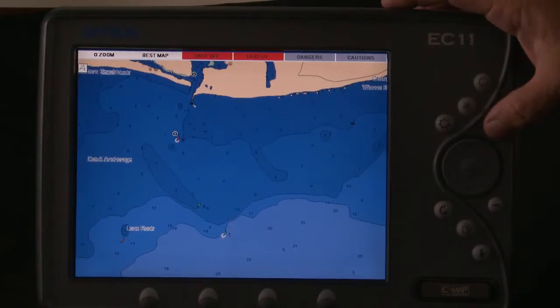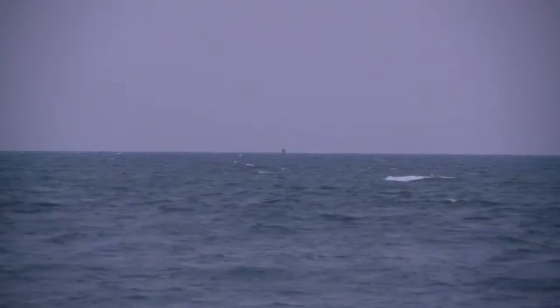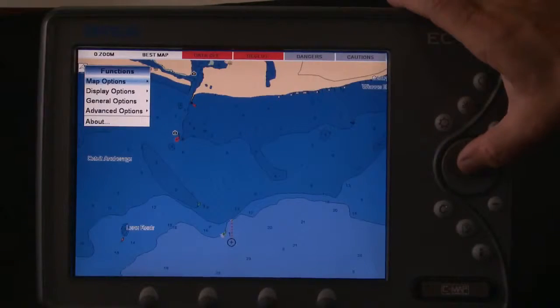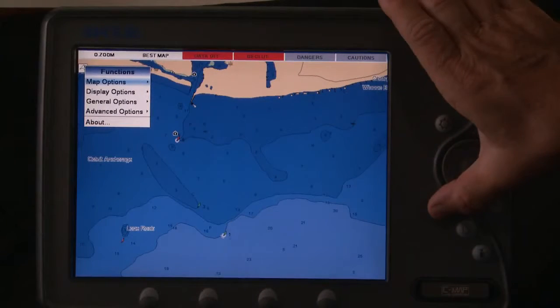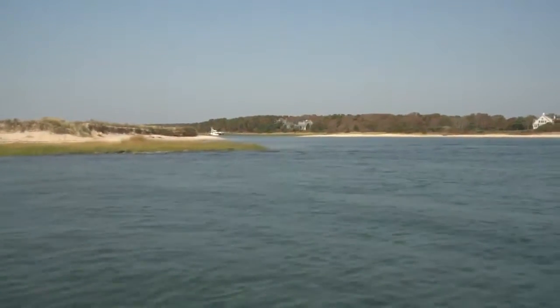Only Max gives you flashing nav aids right on the screen, so you can verify what you see on the plotter with what you see with your own eyes ahead of the boat. Based on your boat's position and line of sight, buoys on the screen flash exactly as they do in real life. This gives you confidence when coming into an unfamiliar harbor or in low light conditions.